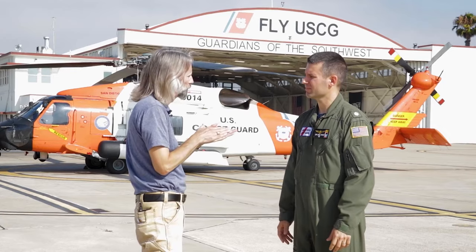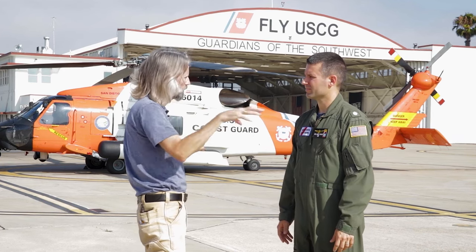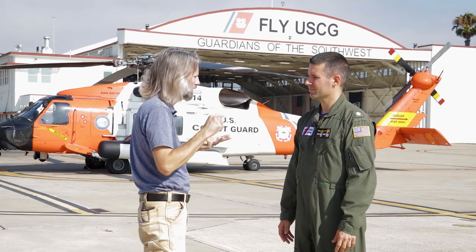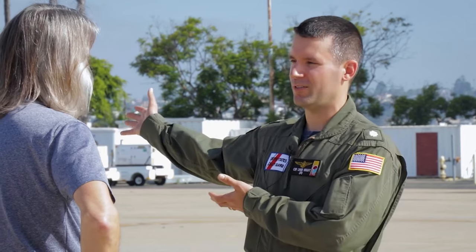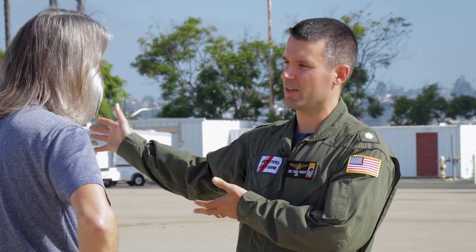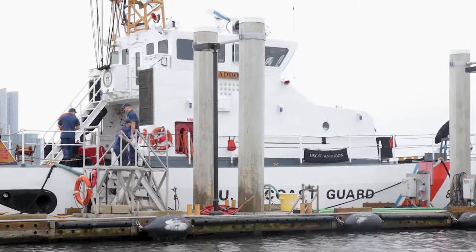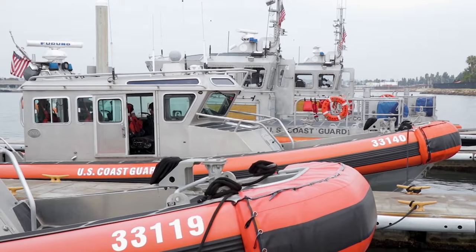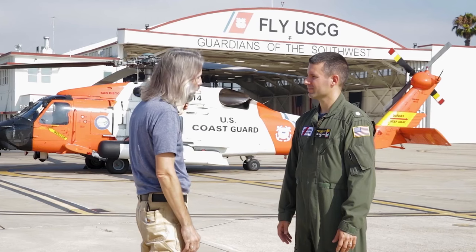As Response Chief, anything that happens in the area — sending out boats, air assets — falls under his command. He gets to fly the helicopter while standing duty. Their three 87-foot patrol boats fall under his operations and tactical control, along with a small boat station with four small boats handling tactical pursuit, law enforcement, and search and rescue.